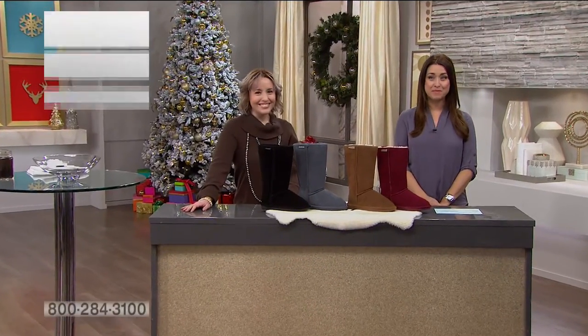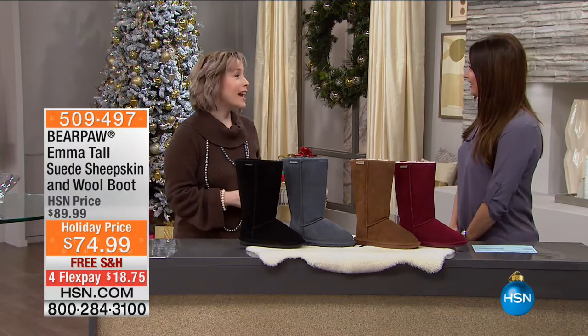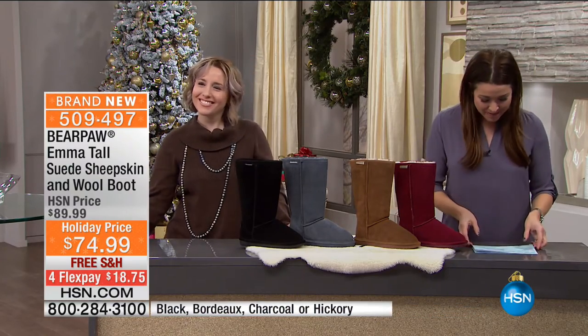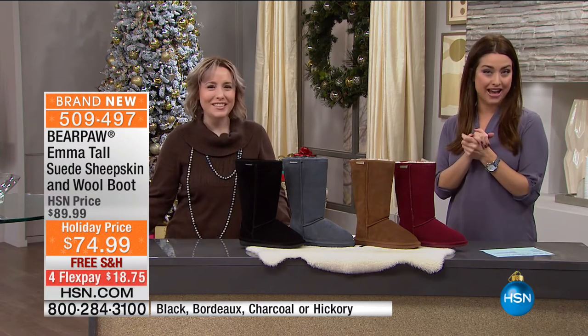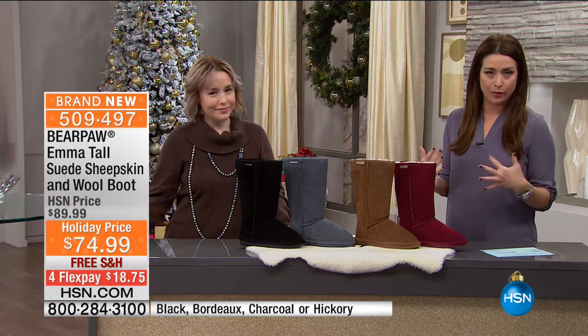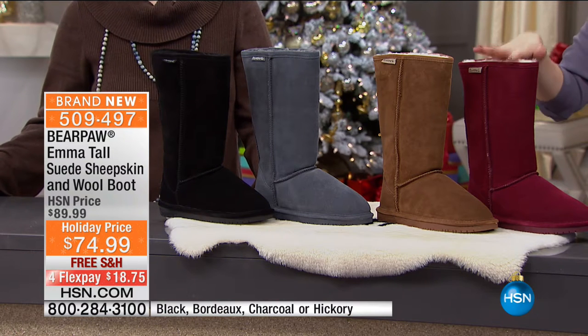I just learned that yesterday was Boo's birthday — happy birthday, Boo! The big 4-0! Thank you for that reaction — I paid her for that. So happy birthday to you. And this is actually Boo's last show with Bear Paw. So this is your opportunity to get the most snugly warm, gorgeous boots to keep you warm this holiday season at great holiday prices.